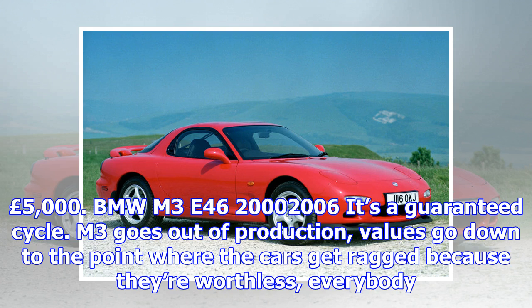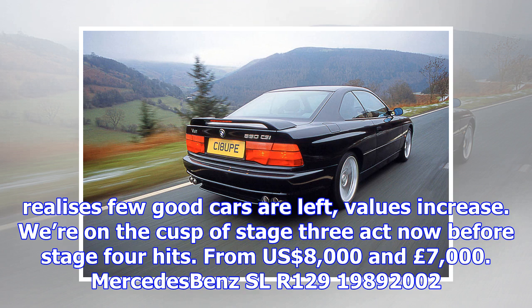BMW M3 E46, 2000–2006. It's a guaranteed cycle. M3 goes out of production, values go down to the point where the cars get ragged because they're worthless, everybody realizes few good cars are left, values increase. We're on the cusp of Stage 3 — act now before Stage 4 hits. From $8,000 and £7,000.